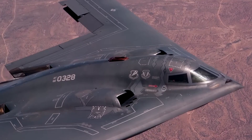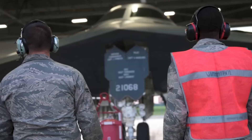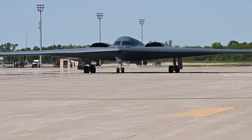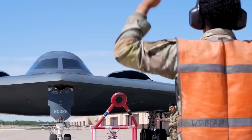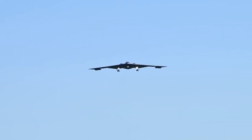The bottom line: the B-21 Raider represents not just the next U.S. bomber, but a new era of air power — one built on stealth, adaptability, and affordability. A bomber designed to be ready for the wars of today, and still relevant for the conflicts of tomorrow.